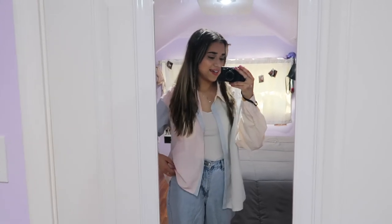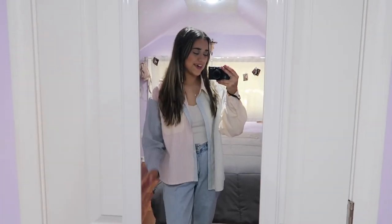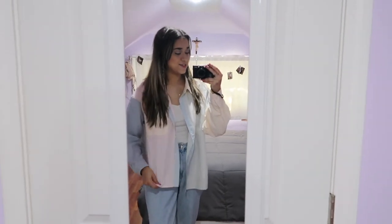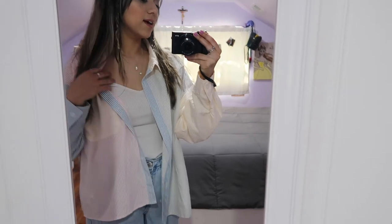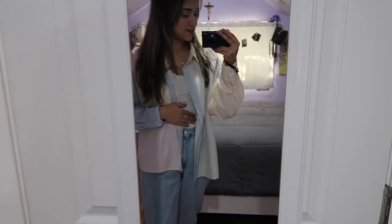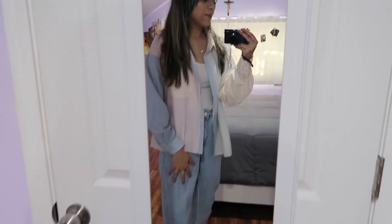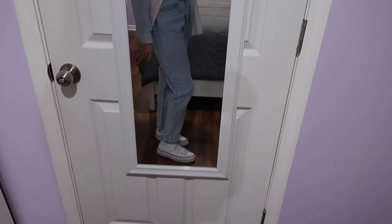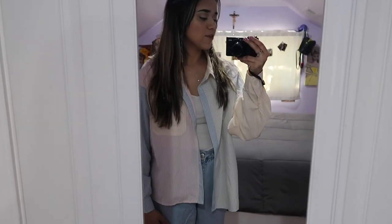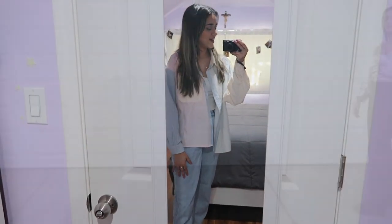We've made it to the second-to-last outfit and I surprisingly really love this one — I didn't expect to like it as much as I do. I'm wearing a basic long-sleeve white bodysuit and I threw on the colorful button-up top from Forever 21. I'm also wearing some light-wash jeans from Forever 21 and I paired it with my white high-top platform Converse. This is definitely more of my style — a little more casual but the color in the top brings everything together.